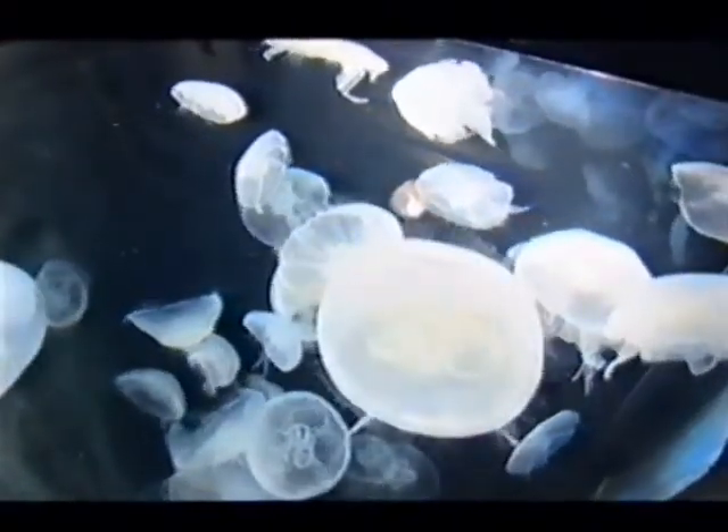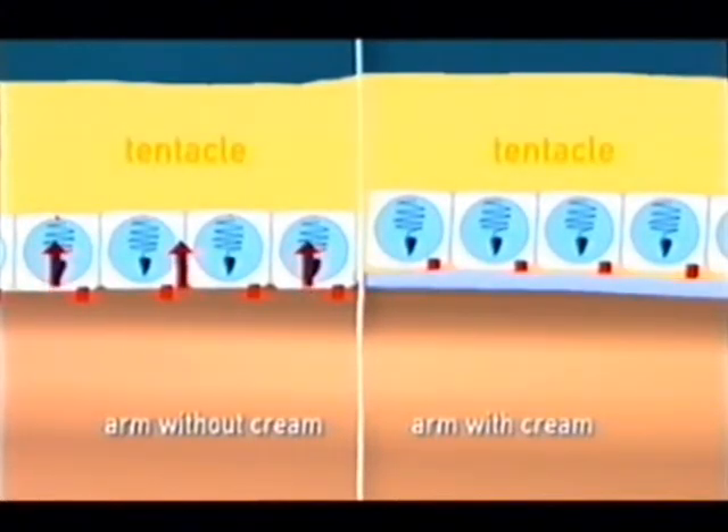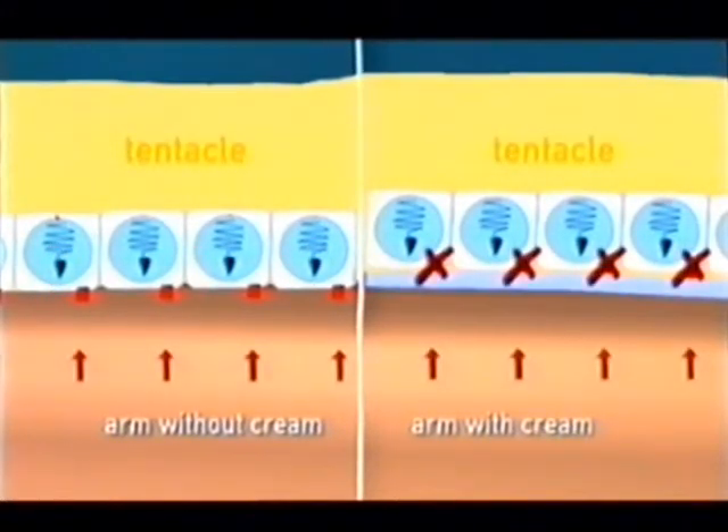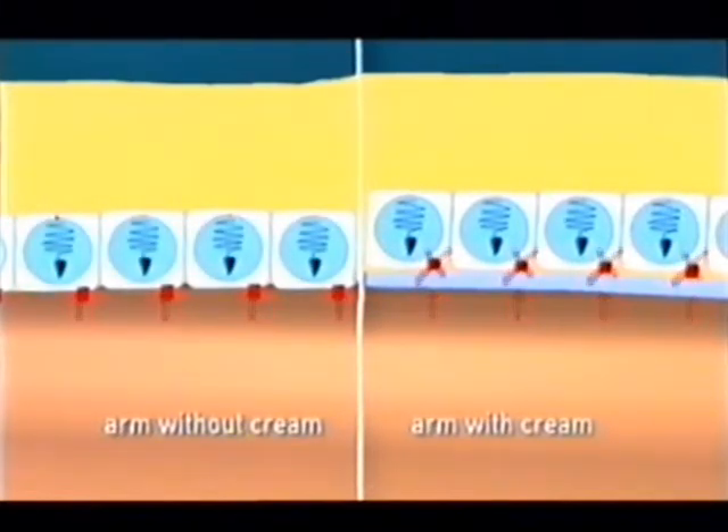...jellyfish stings on a number of fronts. As a first line of defense, its slippery texture makes it difficult for the stinging tentacles to get a grip. Then the cream absorbs secretions from the skin, which would otherwise tell the jellyfish that it's in contact with prey. Chemical blockers in the cream bung up the sites where the stinging process is activated.